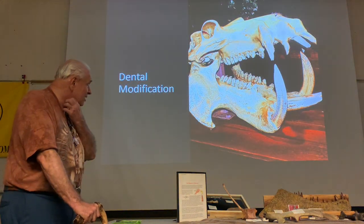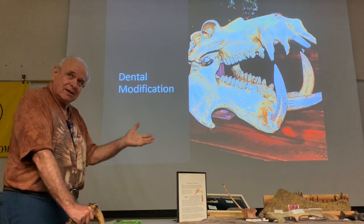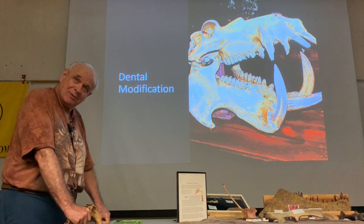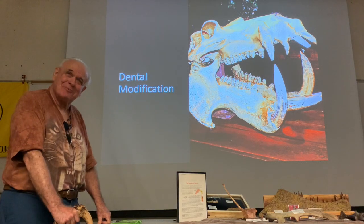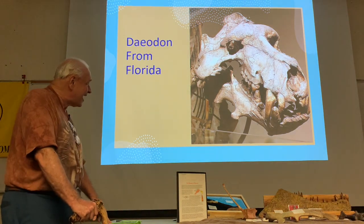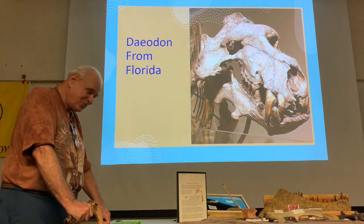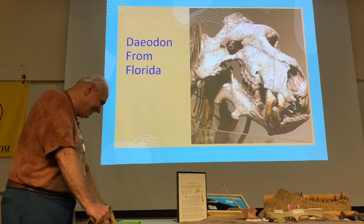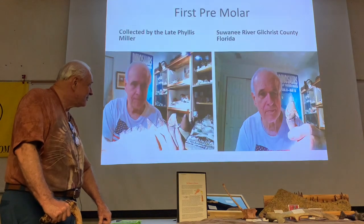It doesn't take much of a stretch of imagination to see how the hippo is so extremely similar to the giant pigs. Giant tusks, huge animal, river-dwelling, aquatic — four legs but it's aquatic. What does it eat? It's actually a grazer — it comes up at night and eats grass. Could the giant Daeodon be a giant hippo? There's no evidence that these entelodonts were aquatic at all — they were terrestrial and were probably chasing rhinos. We have them here in Florida, but they're rare.